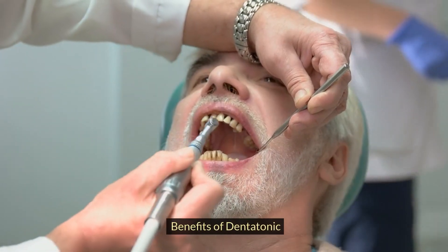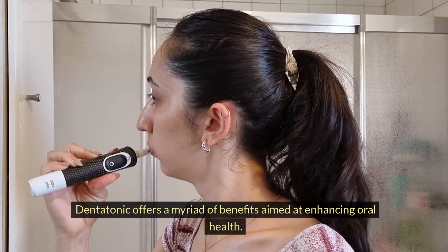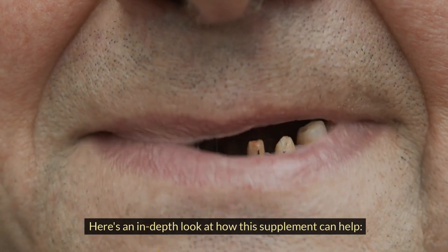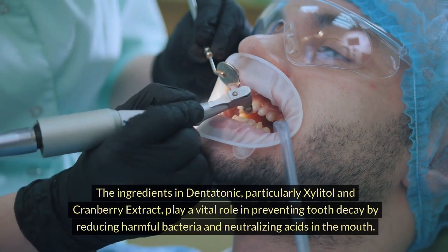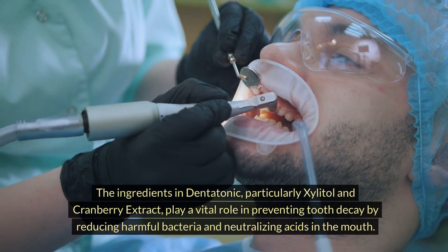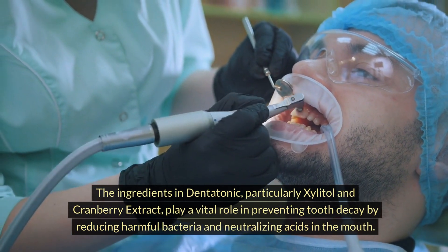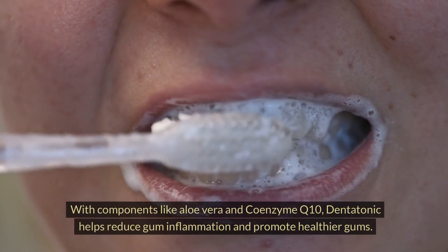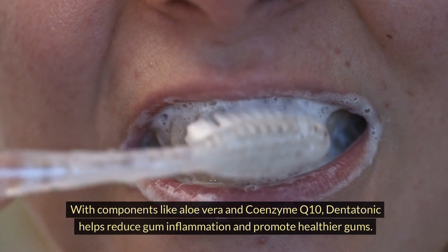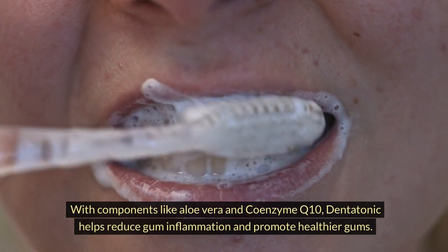Dentatonic offers a myriad of benefits aimed at enhancing oral health. The ingredients in Dentatonic, particularly xylitol and cranberry extract, play a vital role in preventing tooth decay by reducing harmful bacteria and neutralizing acids in the mouth. With components like aloe vera and Coenzyme Q10, Dentatonic helps reduce gum inflammation and promote healthier gums.